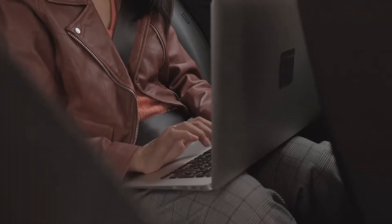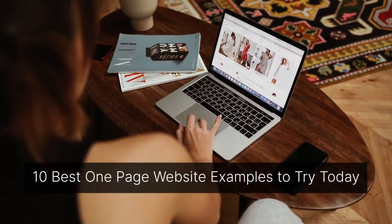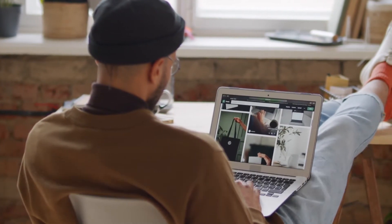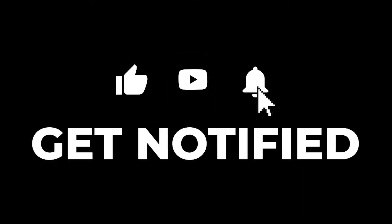Single-page websites are an excellent way for small businesses to promote their products and services without creating multiple pages. This video shares some of the best one-page website examples you can use to inspire your next web design. Please subscribe and hit the bell to be notified of future videos. Let's dive into the list of 10 best one-page website examples.